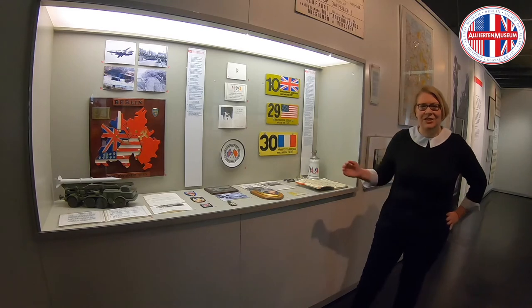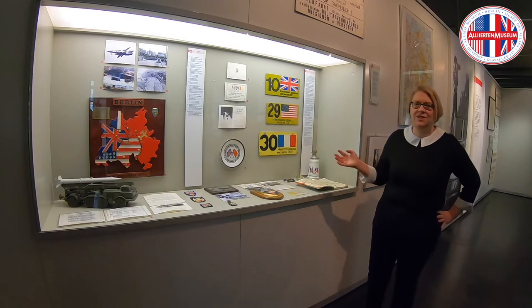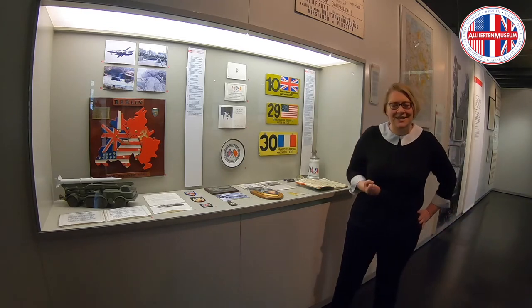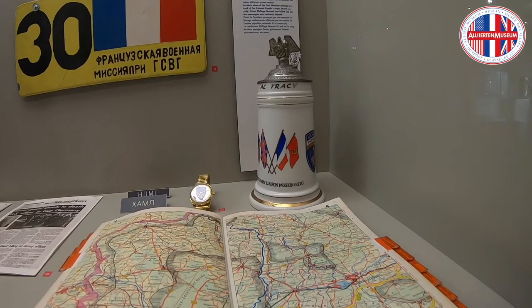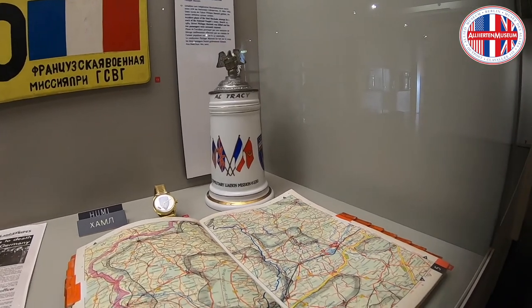The military members of these liaison missions who served here were very proud of this duty. This is why there was a whole souvenir and memorabilia trade to commemorate what they did there. And this is why you can see here this beer stein — it says 'US Military Liaison Mission,' and you can see the flags of the four allies together, like best friends, in unison.